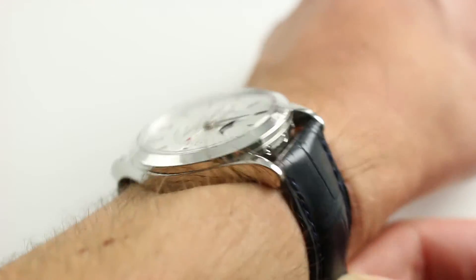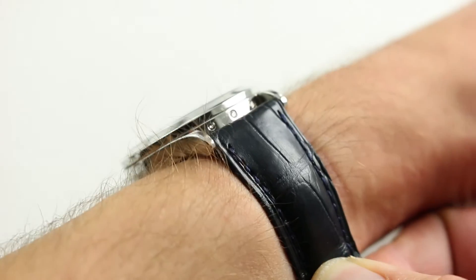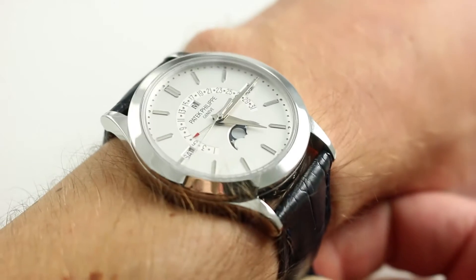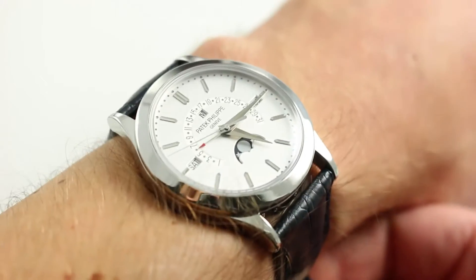Subscribe to our YouTube channel if you enjoy these videos and click on the card in the upper right-hand corner of the screen at any time to see our full listing for this watch with additional photographs, accessories included, and naturally complete pricing details.